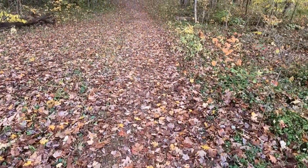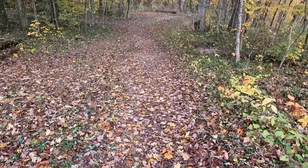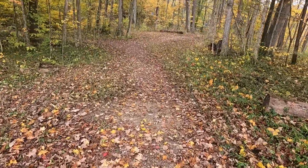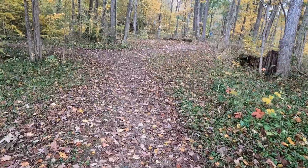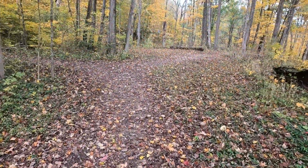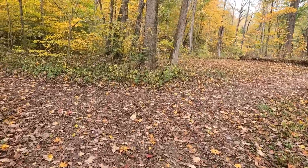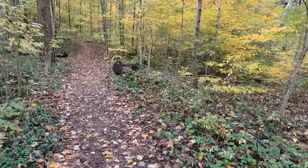Alright, making our way down the hill, meeting back up with the trailhead. Nice little loop trail. That is it for the Great Oaks Trail here at Wynton Woods.